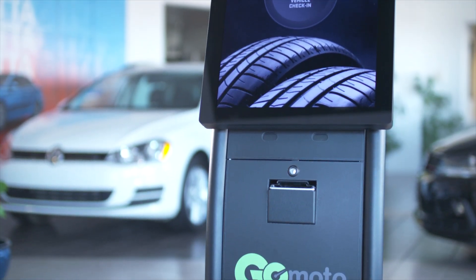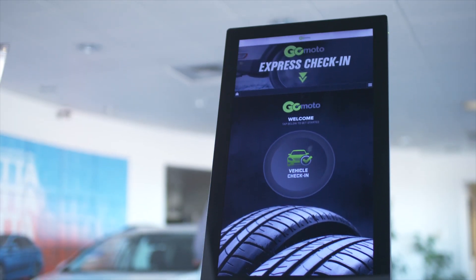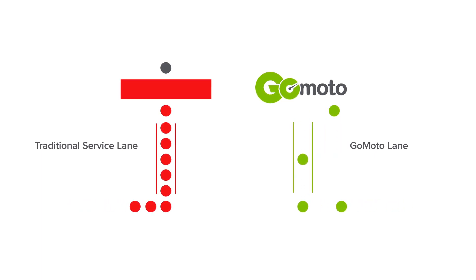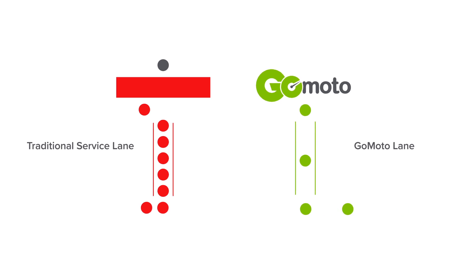GoMoto empowers dealerships with a smarter consumer-led service lane experience that increases revenue, improves the customer experience, and streamlines operations. With an average check-in time of under two minutes, customers are in and out of the service lane quicker than ever. This means you can service more customers more efficiently and generate more revenue.